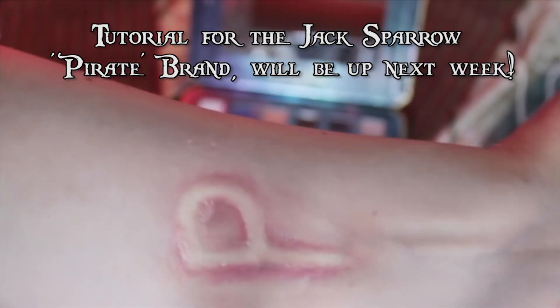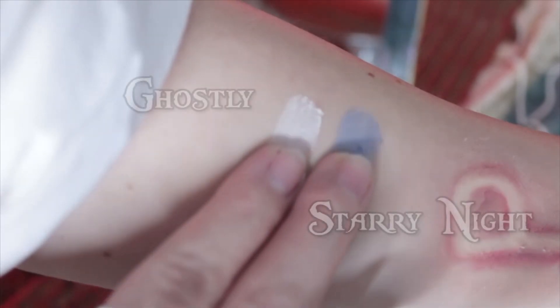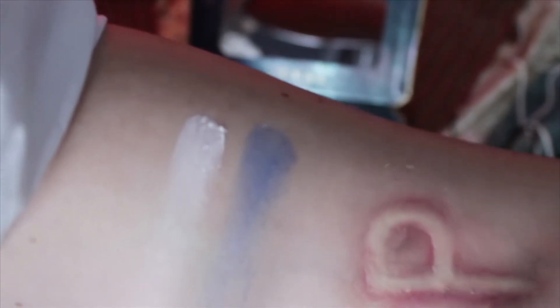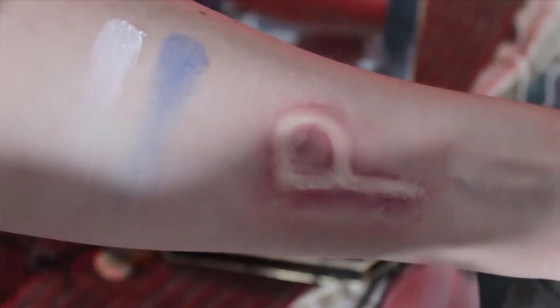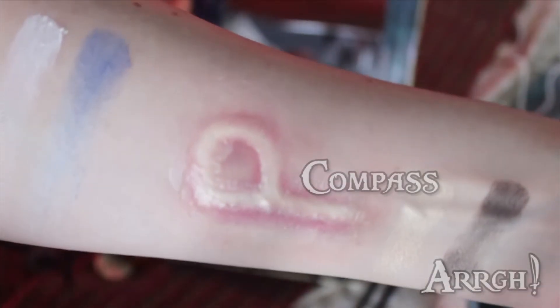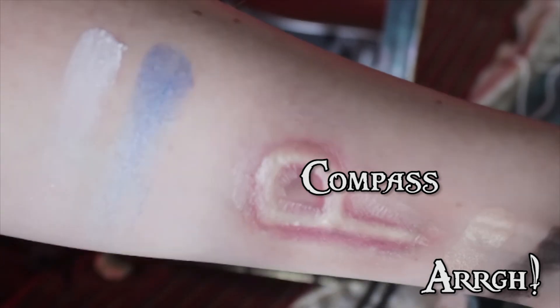Now on to the swatches, starting from the top left. Disregard my run-in with the East India Trading Company. To start, here are Ghostly and Starry Knight. Compass and Arrgh. Black Pearl and Yoho.